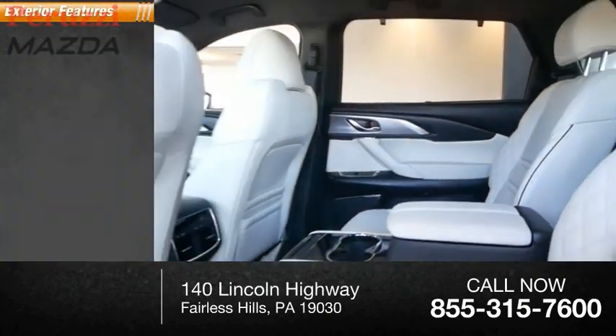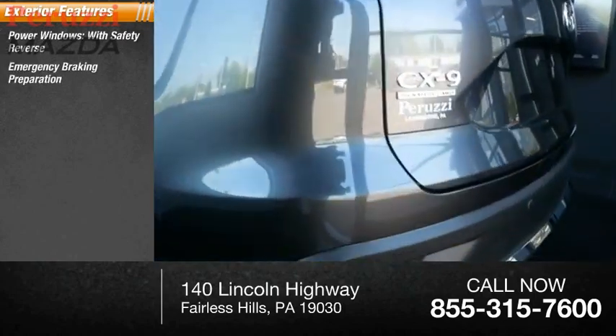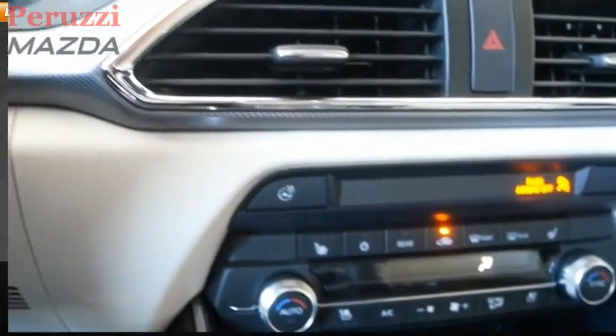Here are some of this vehicle's great options: power windows with safety reverse, emergency braking preparation, traction control, stability control, roll stability control, ambient lighting, braking assist, and power brakes.